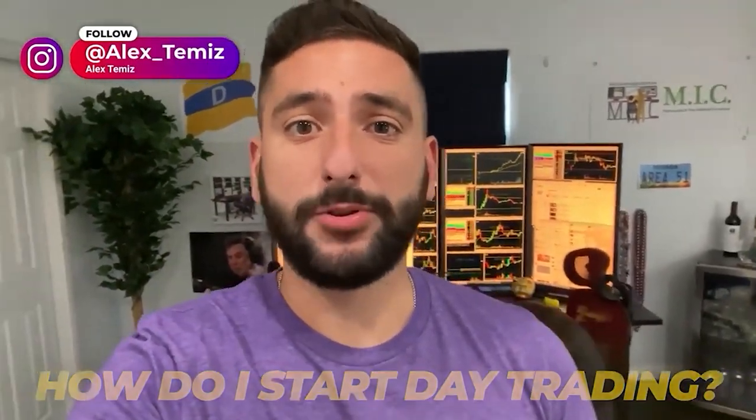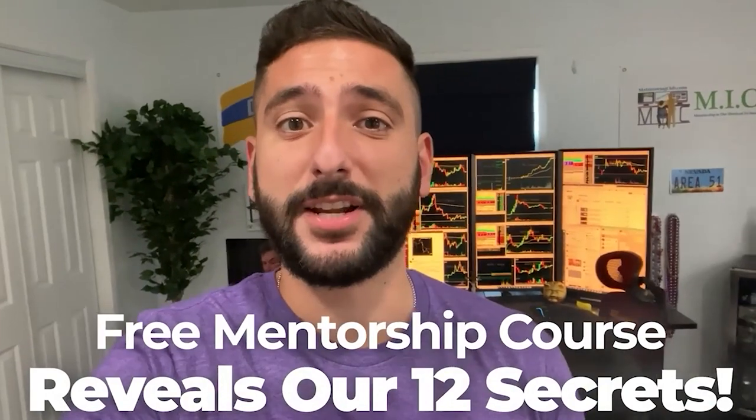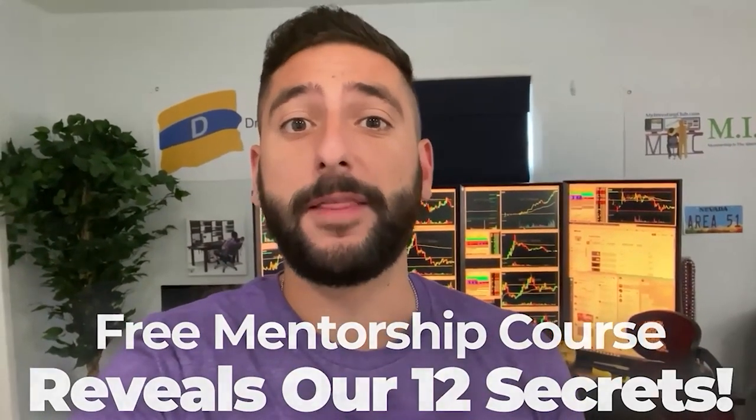One of the most common questions I get asked is, how do I start day trading? So what me and my mentor Bao did for our viewers on YouTube is create a free mentorship course that reveals our 12 secrets that every single brand new day trader should know before they get started. Please take note that there is limited seating every single week, so please reserve your spot at myinvestingclub.co. Link is in the description.